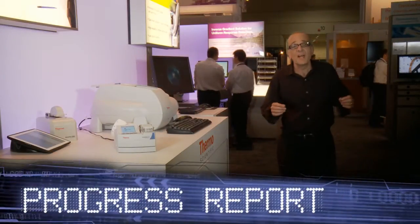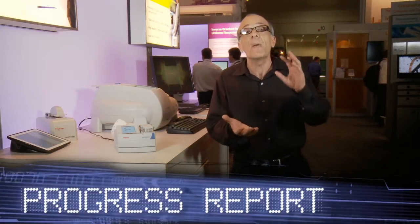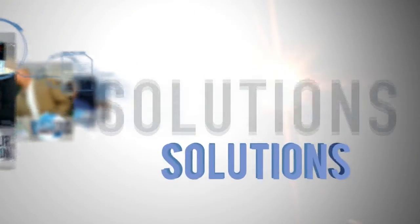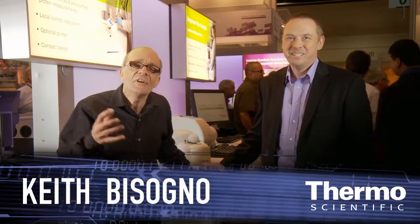Welcome to the Thermoscientific Technology Exhibit, where we're going to put the power of analytical technology in the palm of your hand. We're here at PITTCON 2012 at the Thermoscientific Technology Exhibit. I'm with an expert in molecular spectroscopy, Simon Nunn.